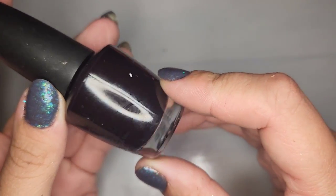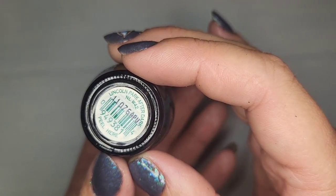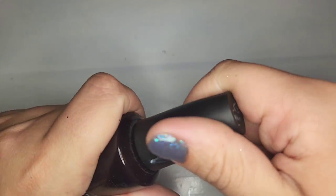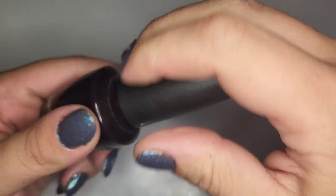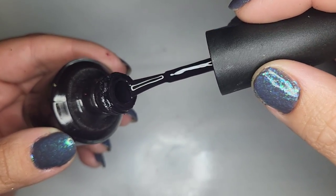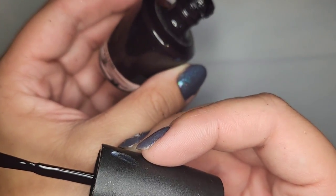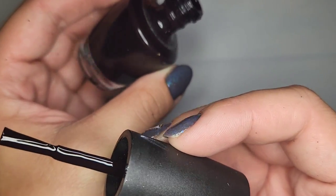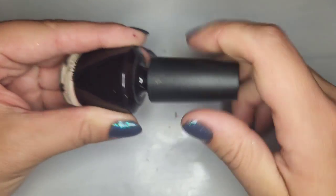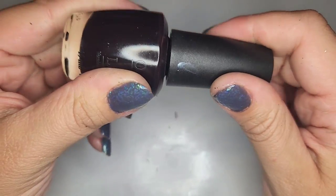We have a deep deep purple called Lincoln Park After Dark — I feel like I've heard of this polish before. It's like a real deep, maybe slightly purple leaning brown. Really really nice for fall or winter, or if you're me, anytime. I really like that one.